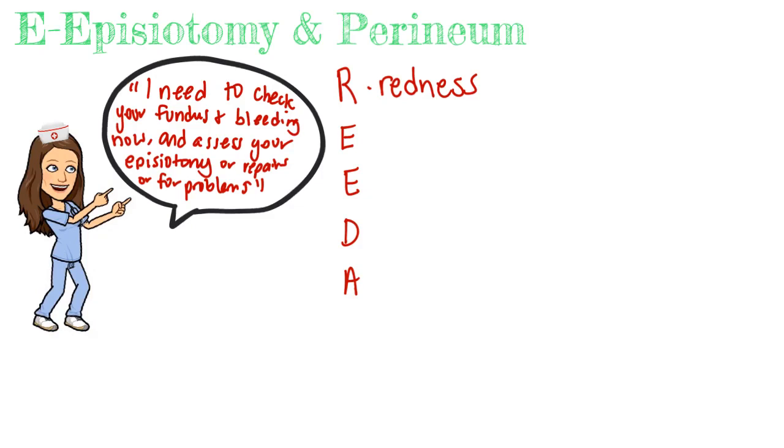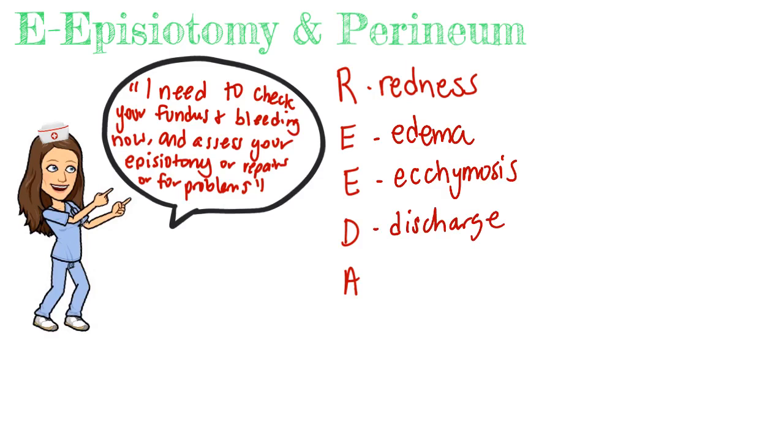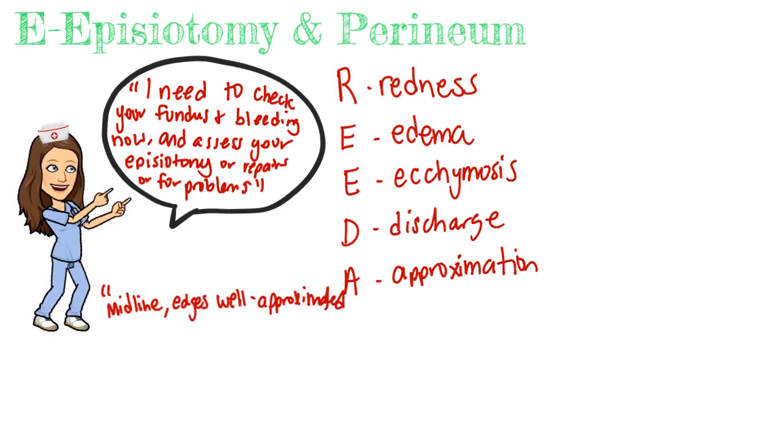REEDA stands for: R — redness, E — edema or swelling, E — ecchymosis or bruising, D — discharge (any drainage from the episiotomy repair), and A — approximation, meaning the wound edges are together and not separated. A normal episiotomy site would be documented as midline, well-approximated, without drainage, redness, or swelling.